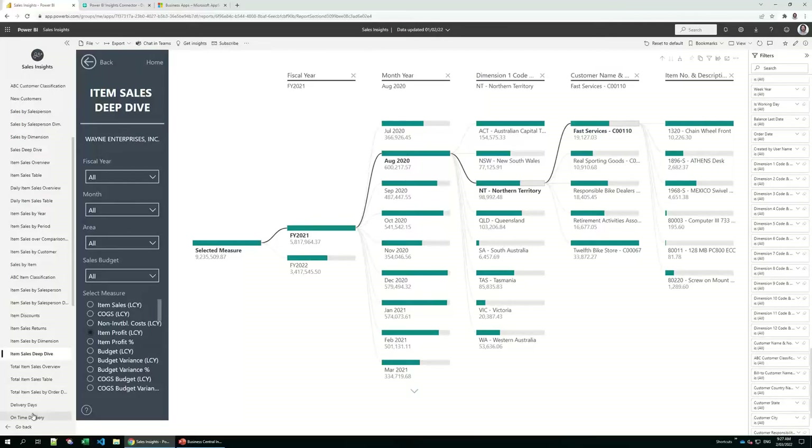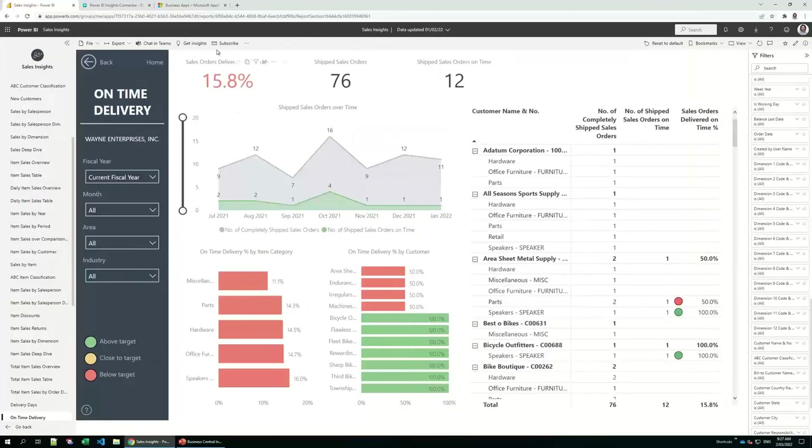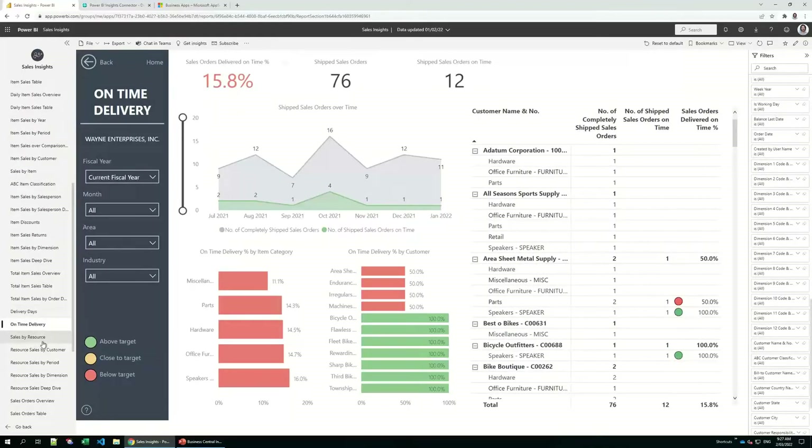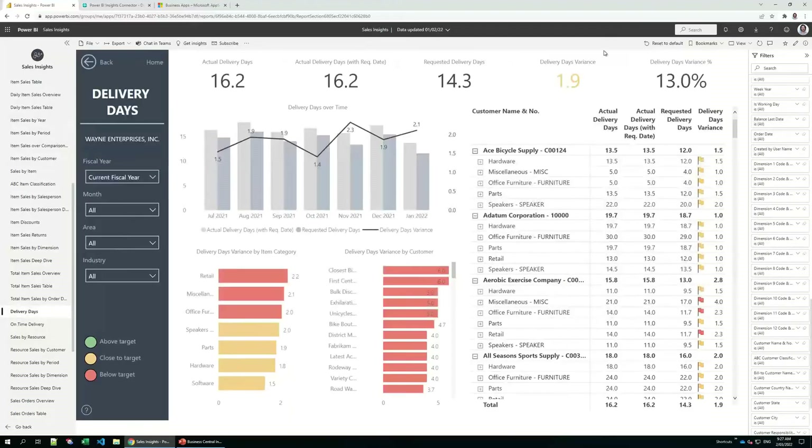In the on-time delivery reports, we can find out the percentage of sales orders delivered on time — which is only 16% — and the lowest on-time delivery items with spare parts and to which customer. In the delivery days report, we're on average 1.9 days late, and you can see how late by customer.